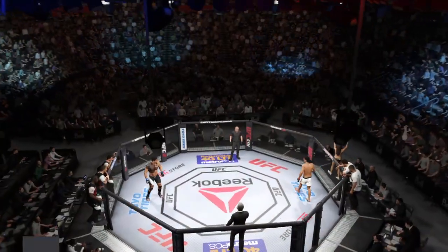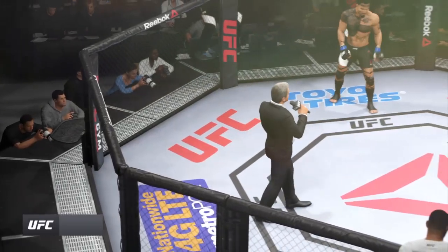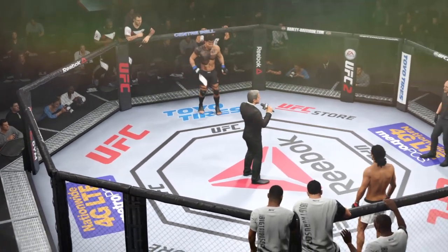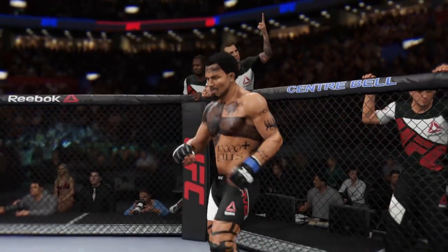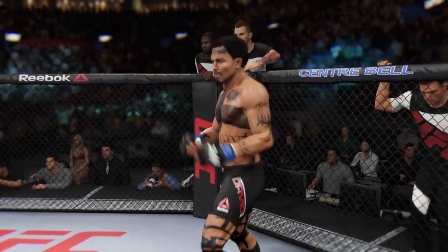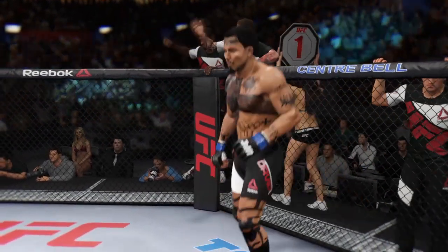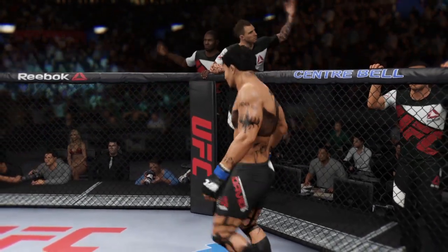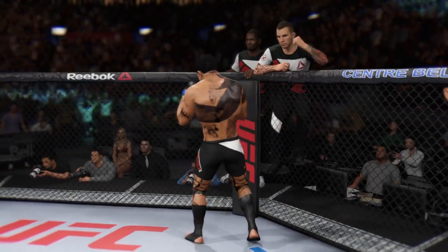Bruce Buffer takes the mic. Ladies and gentlemen, this fight is three rounds of the UFC welterweight division. Introducing first, fighting out of the blue corner — this man is a boxer making his professional debut here tonight. He stands 6 feet 3 inches tall, weighing in at 170 pounds. Fighting out of London, England — the Assassin.